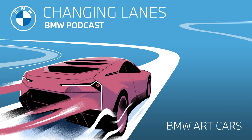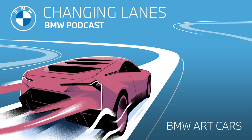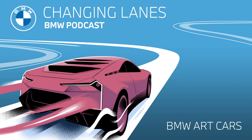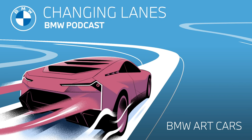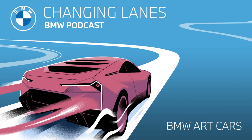One question for our podcast listeners: which art car is your favorite? We really want to hear from you, so hop on over to BMW.com and search for art cars to have a look at all 19 of them and do tell us which is your favorite. Remember to email us at changinglanes@BMW.com to let us know — we are really looking forward to hearing from you. That wraps up another episode of Changing Lanes. We're so glad you could join us again this week. If you enjoyed this episode, make sure you subscribe to our podcast for future episodes. And as always, to dive deeper into all things BMW, do head on over to BMW.com. I'm Jonathan, and I'm Sarah, and this has been Changing Lanes. We'll see you next time.